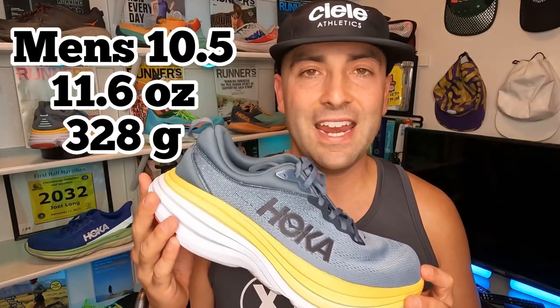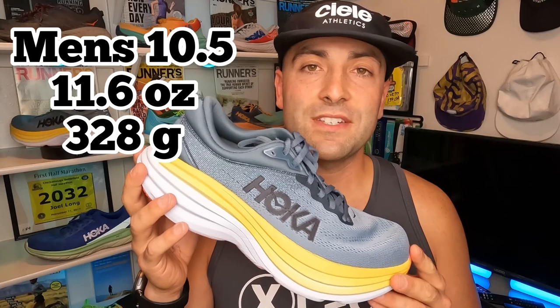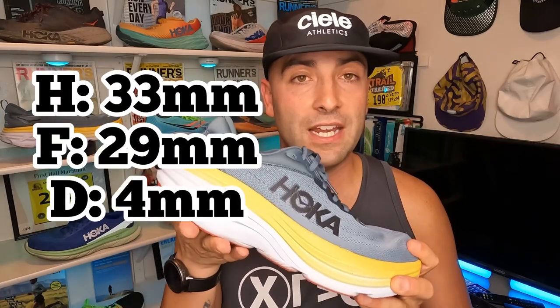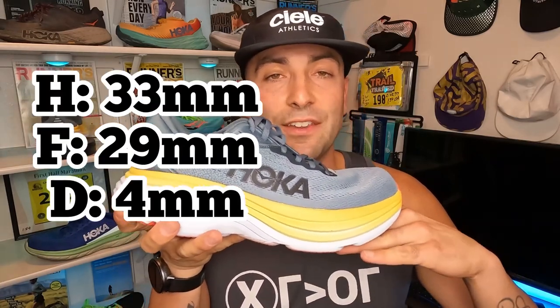Regarding the specs of the shoe, for a men's 10.5 for the Bondi 8, we have 11.6 ounces or 328 grams. For the heel-to-toe drop, we have 33 millimeters in the heel, 29 in the forefoot, giving us a 4 millimeter heel-to-toe drop on the Bondi 8.